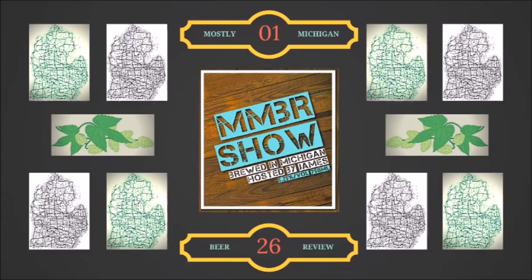Welcome back to another episode of Mostly Michigan Beer Reviews. I'm your host James. Today we're going to review Cat's Pajamas, brewed by Schwartz Brewing Company.